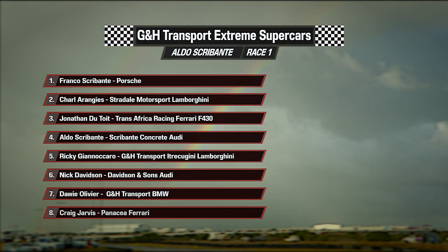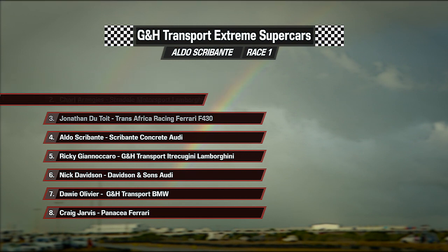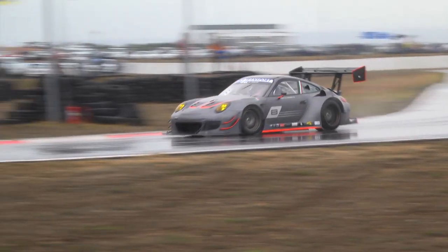Aldo Skripanti eventually comes through for fourth place, beating Ricky Gianaccaro to the line. Nick Davidson ahead of Olufio and Craig Jarvis. Let's catch up with Skripanti.